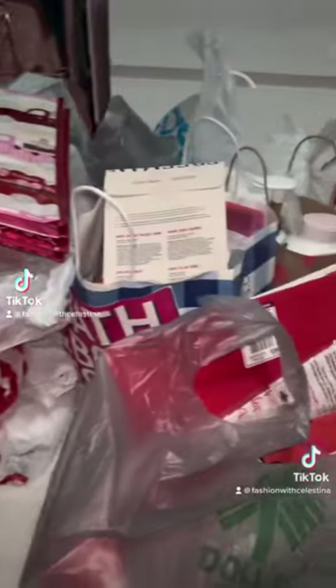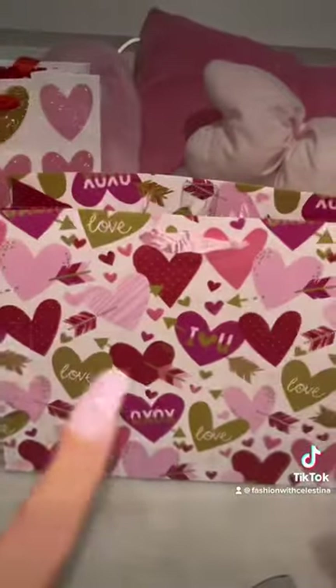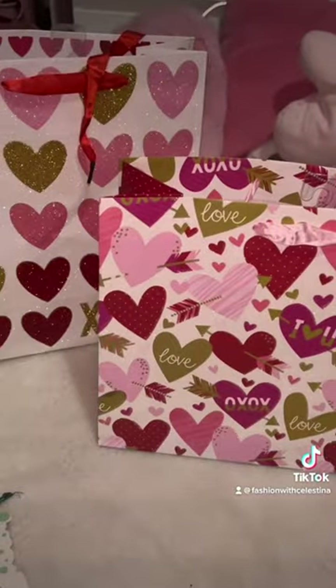Okay besties, you know what time it is — tomorrow is Valentine's Day and I gotta make some Valentine's Day gift baskets. This seemed like a better idea when I was watching other people do it in their videos. I don't know what I got myself into. Most of the stuff I purchased was on clearance, so let's get started.